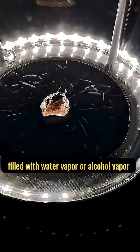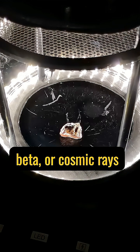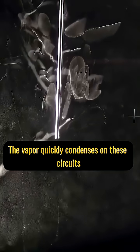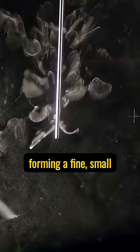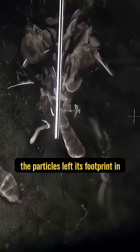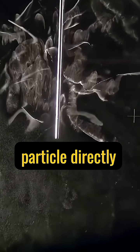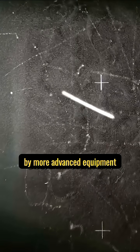So, how does a cloud chamber work? Its core structure is a sealed glass container filled with supersaturated water vapor or alcohol vapor. When high-energy particles such as alpha particles, beta particles, or cosmic rays pass through the cloud chamber, they ionize air molecules. The particles along these ionized paths become condensation nuclei, and the vapor rapidly condenses along these paths, forming a tiny, visible, mist-like trail — much like the contrails left by airplanes in the sky.